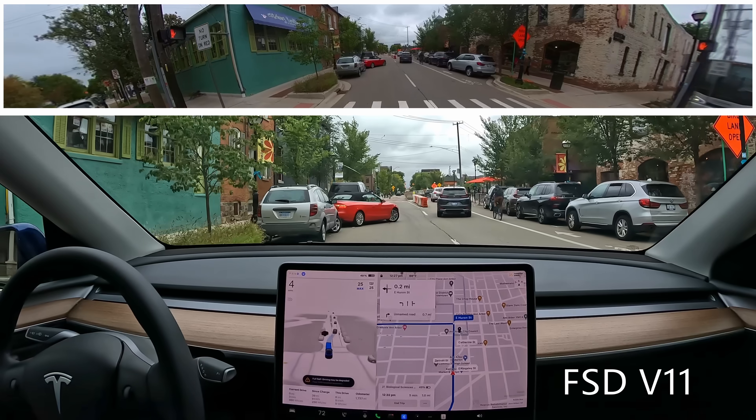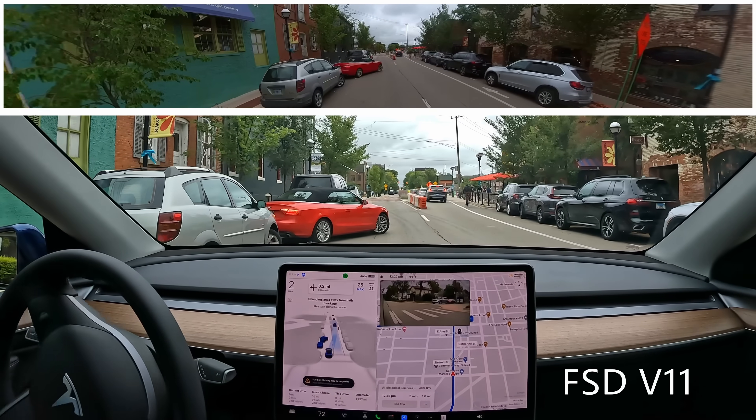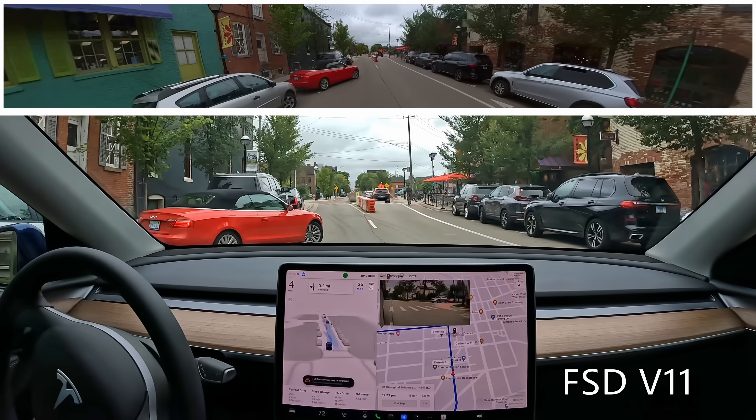For a couple of months, Tesla's employees have been testing Full Self Driving Beta version 12, mostly in California, but it has slowly been rolling out to other employees all over the USA, and now it has even started to come to customers.